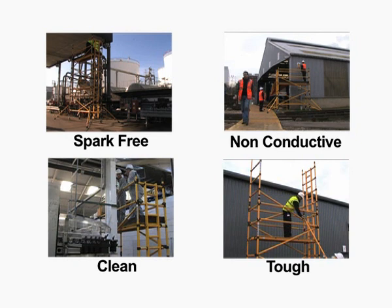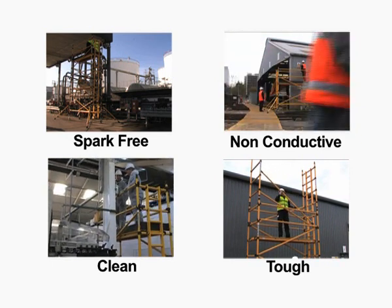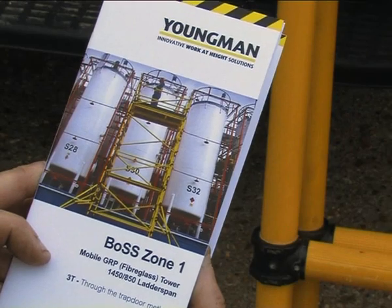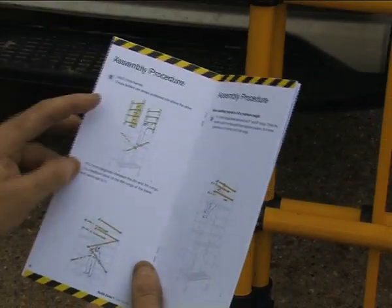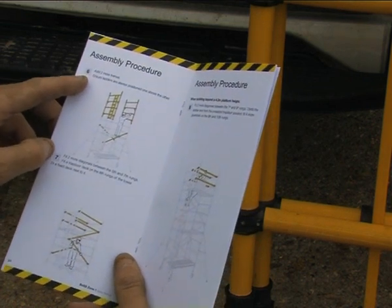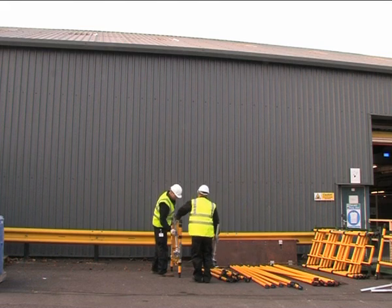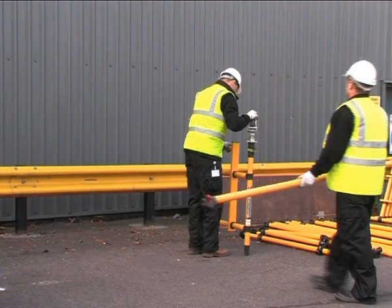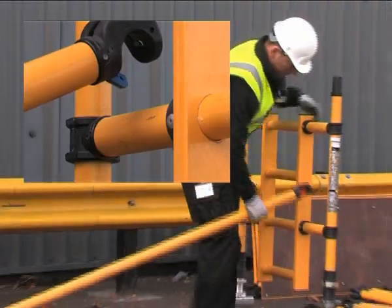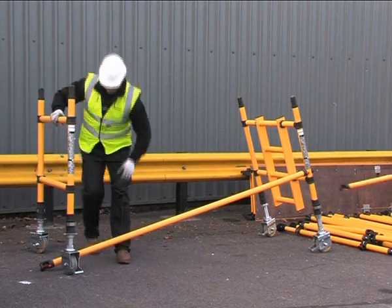It is non-conductive, clean, and combines strength with durability and ease of use. Zone 1 Rated means that it is universally safe to use. Braces are color-coded to help with easy identification and assembly — red is for horizontal braces and blue for diagonal braces, both with simple and durable claw mechanisms.